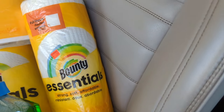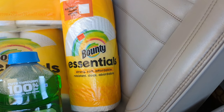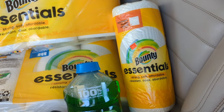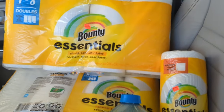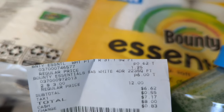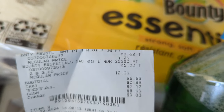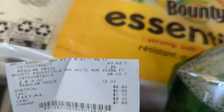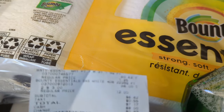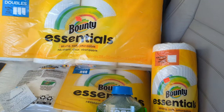I did a separate transaction for my Bounty Essentials and the single roll. The single row Bounty Essentials came up at $0.62. I ended up paying $6.62 pre-tax — two Bounty Essentials at $3 each and then the single row at $0.62. Let me share the barcode with you in case I didn't show it in the store, so you can check if your store has these.